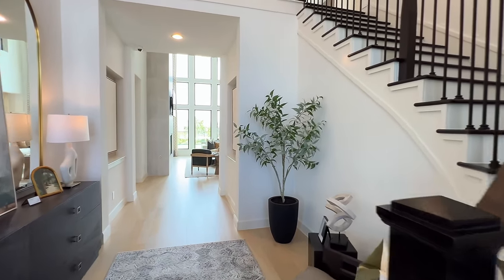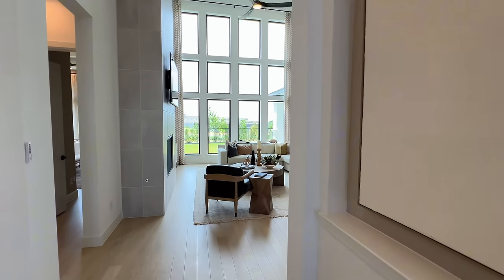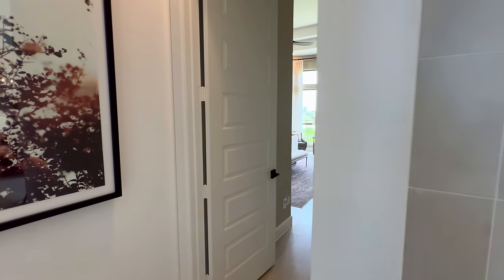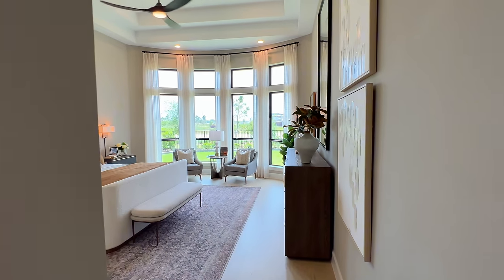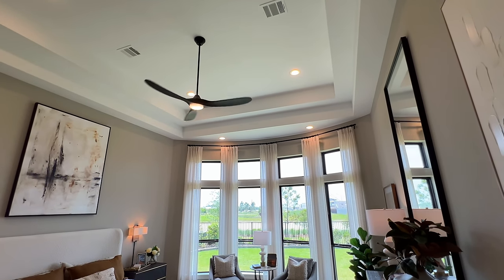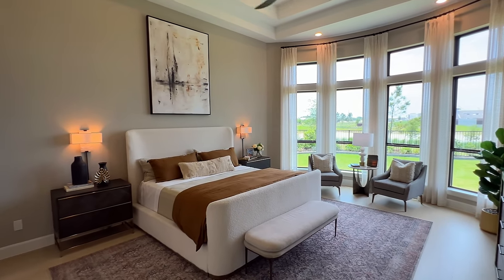Keep in mind that you do have two sets of stairs — you have the staircase going right there where the guest room is, as well as the staircase right when you walk into the foyer. But we'll go ahead and look at the primary before we head upstairs.